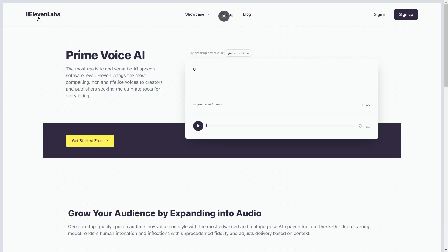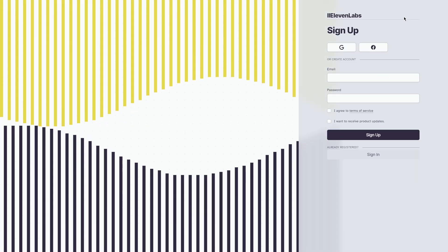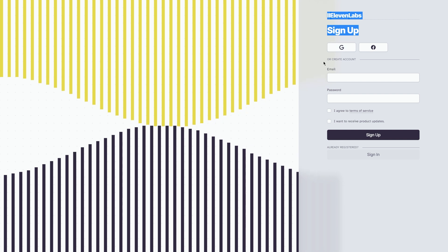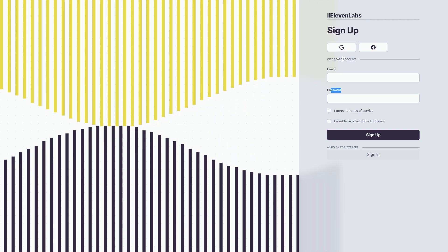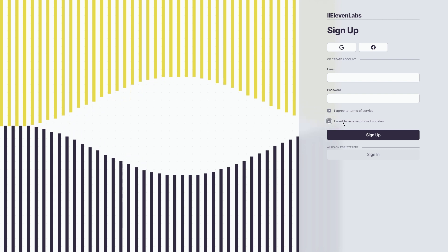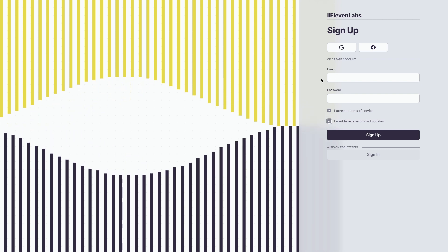Creating an account is super easy and takes just a few minutes. Head over to their website and click on the sign-up button. This will take you to a page where you'll need to enter your details, such as your name, email address, and password. Make sure you use a strong password to keep your account secure. Once you've entered all your details, click on the create account button and that's it — you're now officially a member of the Eleven Labs community.